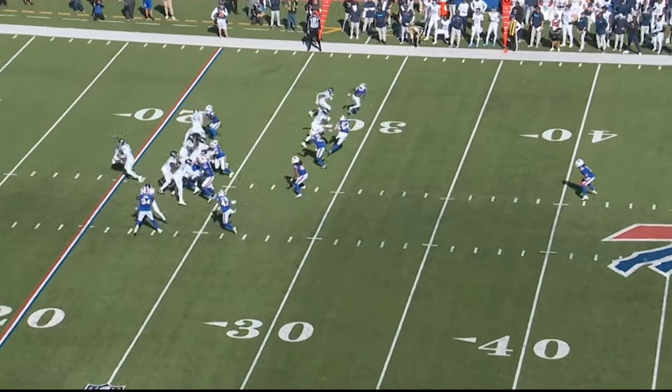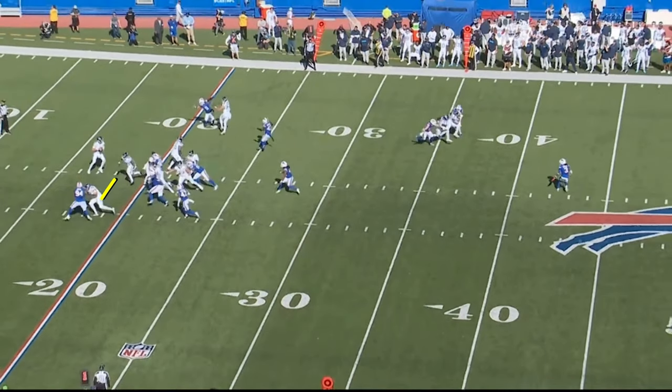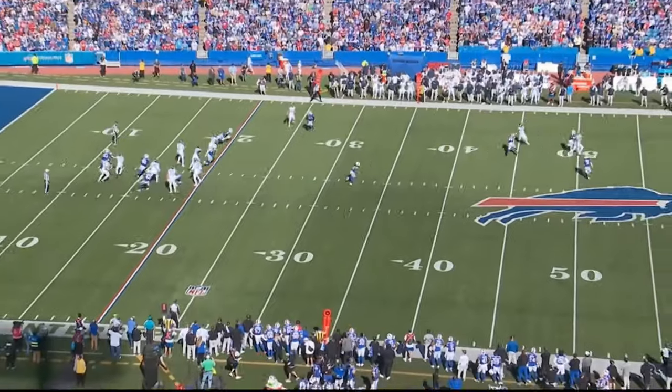You see here — with the pulling guard, Nick Vanette, and Tony Pollard — everybody in position to block, everybody we need to get blocked. Just a very clean, easy pocket for the quarterback to see, deliver, and make a really nice throw for an explosive gain.